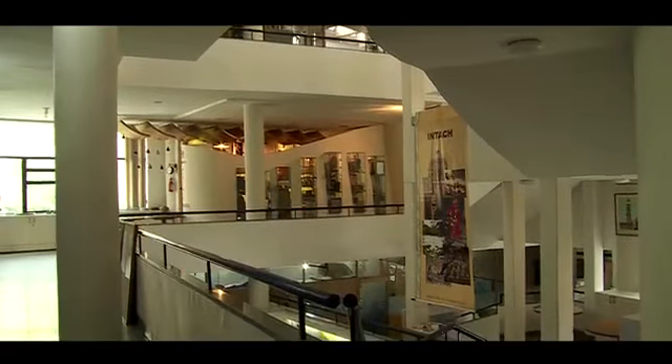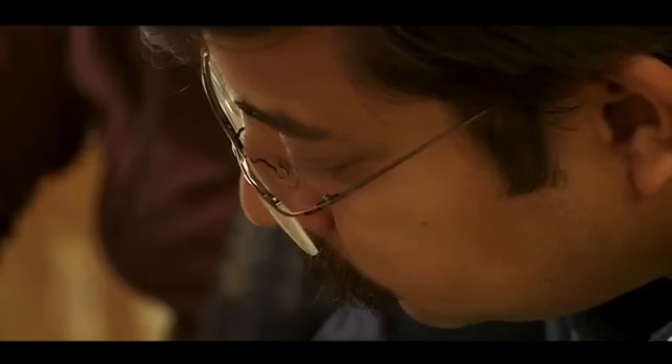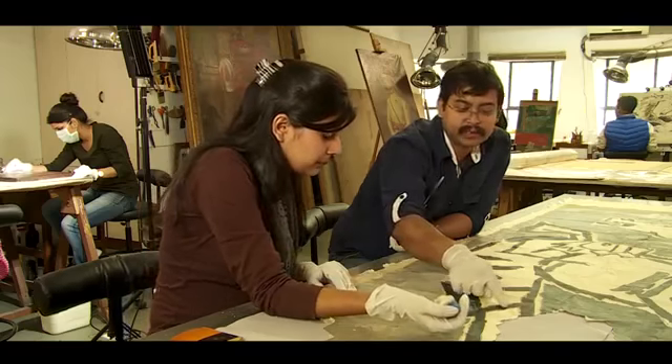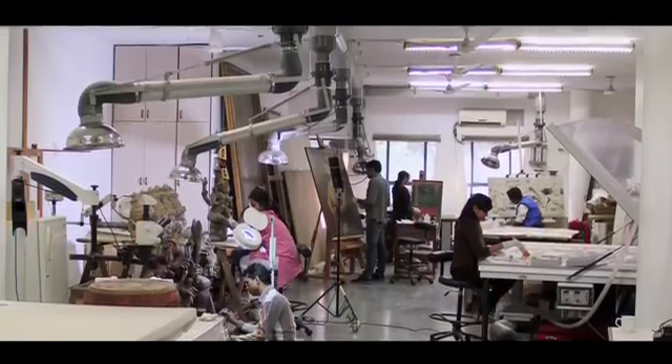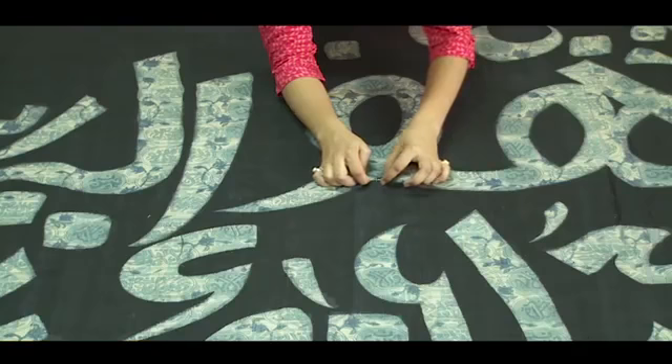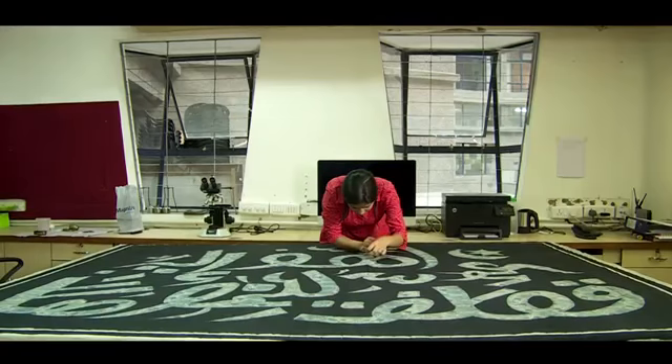The INTACH Conservation Institute, or ICI, envisions bringing art conservation and preservation to grassroot levels by creating state-of-the-art conservation laboratories with highly trained professionals. The Art and Material Heritage Division of INTACH was started in 1985.